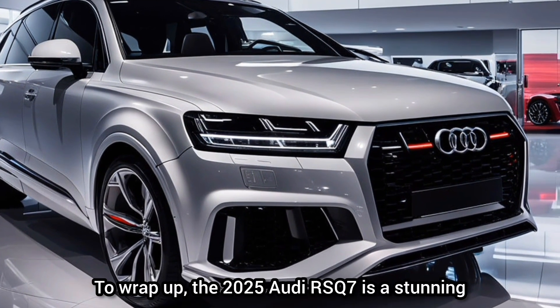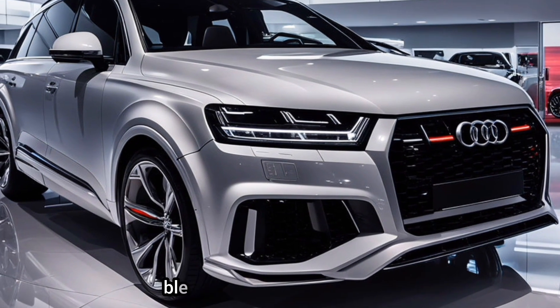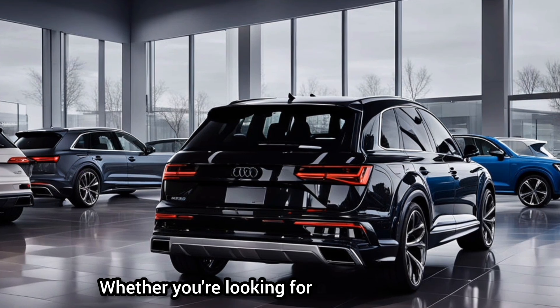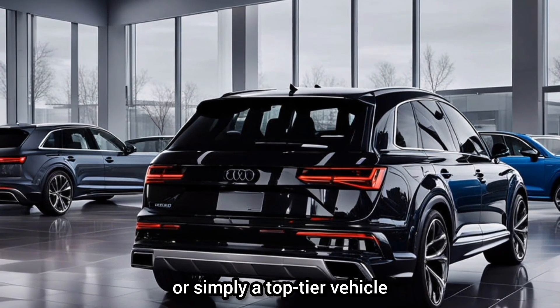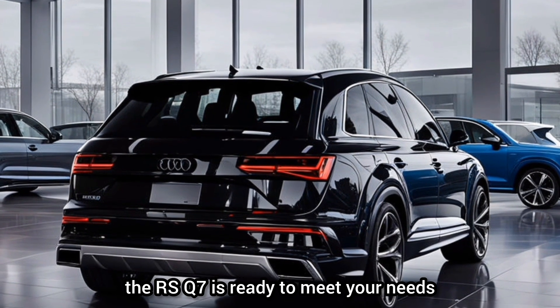To wrap up, the 2025 Audi RS Q7 is a stunning blend of performance, luxury, and cutting-edge technology. Whether you're looking for a family SUV with sports car performance or simply a top-tier vehicle that turns heads, the RS Q7 is ready to meet your needs.